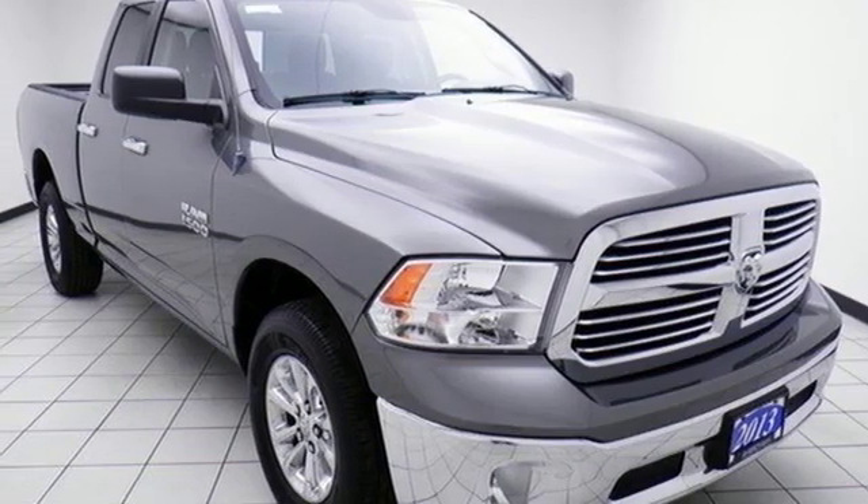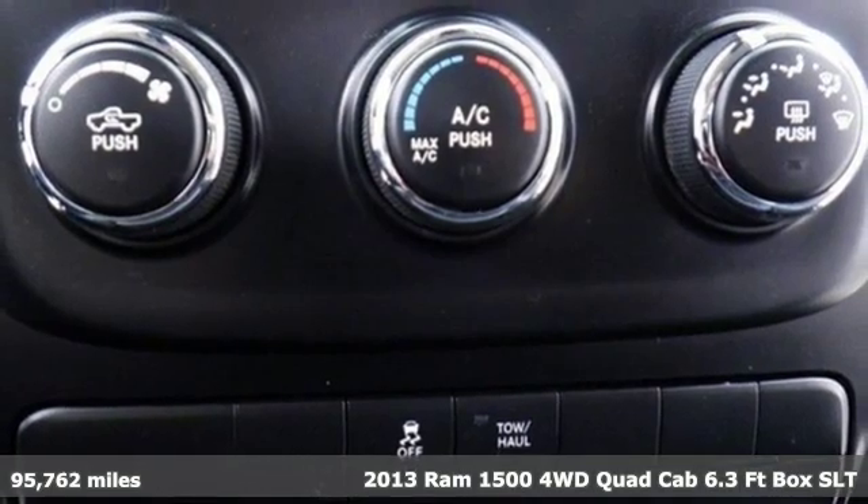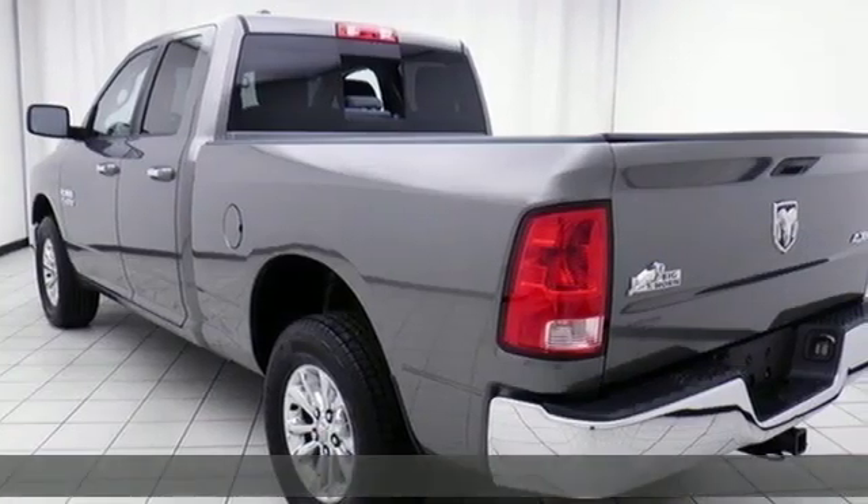Here's a 2013 Ram 1500. Ram trucks are consistently recognized and awarded as some of the best, and this 1500 continues that tradition.